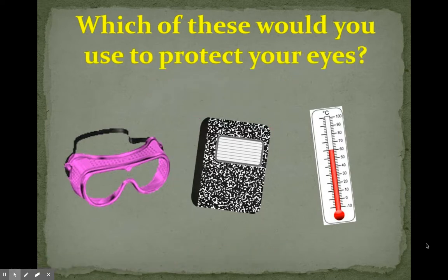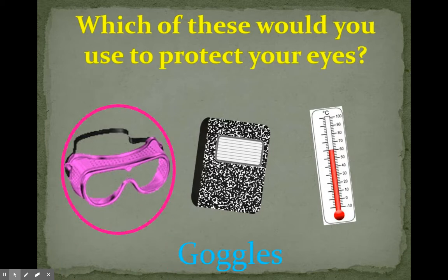Which of these would you use to protect your eyes? Safety goggles, a notebook, or a thermometer? Goggles! You would use those to protect your eyes.